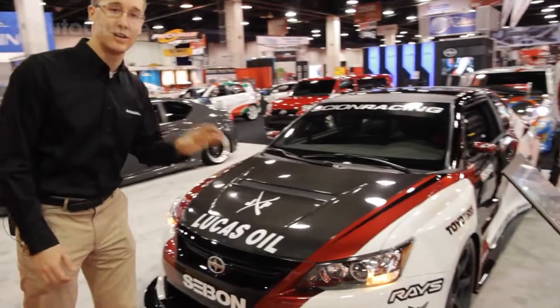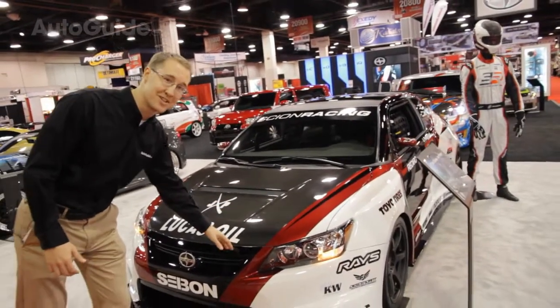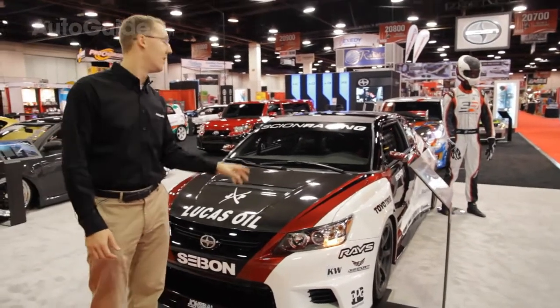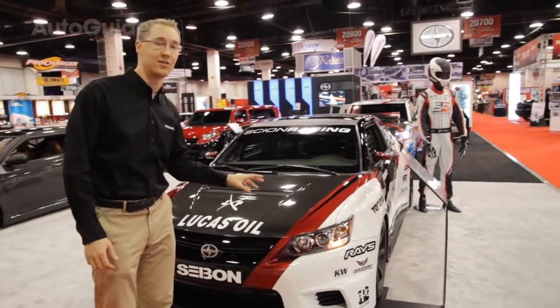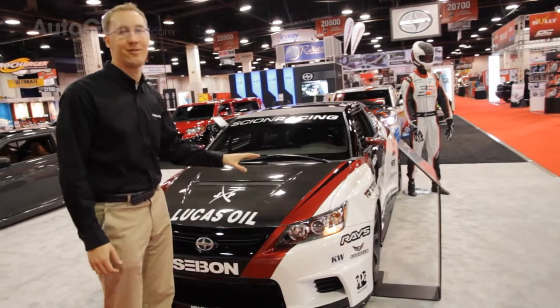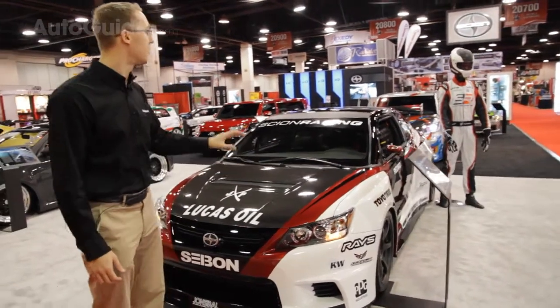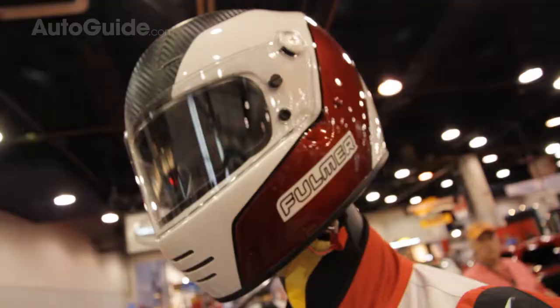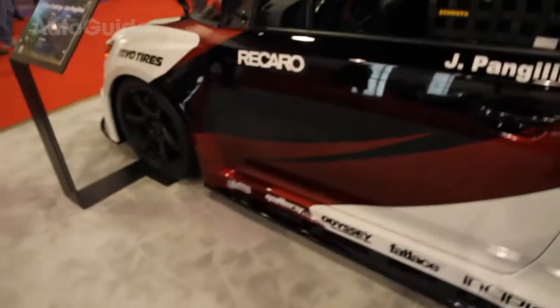Now surprisingly they chose the winners today and this wasn't it. We would have thought this was it, designed by John Pam Jelenin with help from artist John Sebal. This has a carbon fiber wide body kit on it and it's pretty obvious it's designed with a racing theme around it. It's even got a great Alpinestars suit on the side to sort of set off the racing aspect.